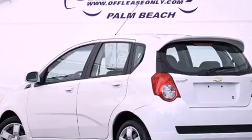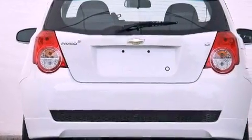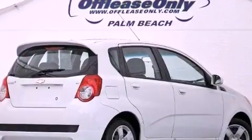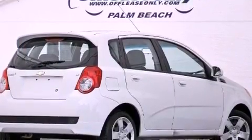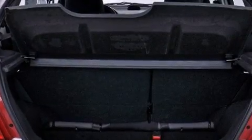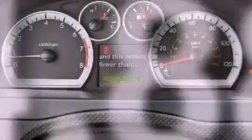Features include a navigation system, commercial-free satellite radio, aluminum wheels, a low tire pressure indicator, performance tires, a rear spoiler, a passenger side vanity mirror, a passenger side airbag, air conditioning, and this vehicle has less than 25,000 miles.